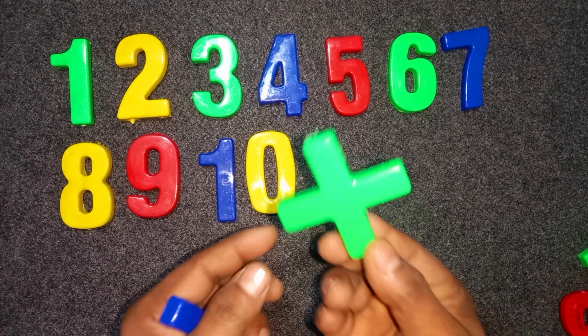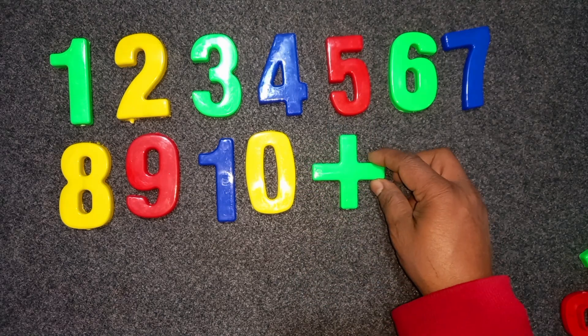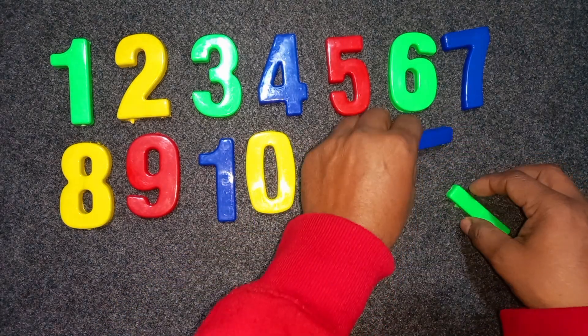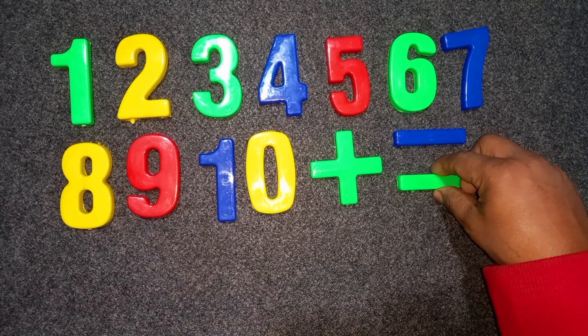Green color, plus. Green color, plus. Blue color, minus. Green color, minus. Okay. Okay.